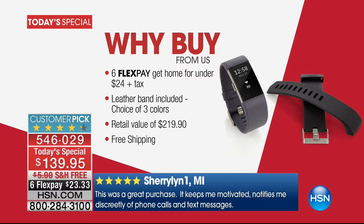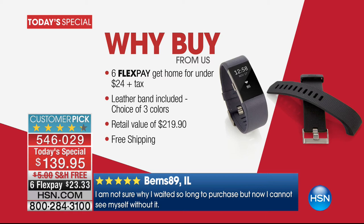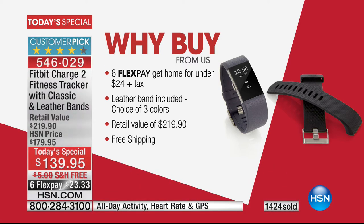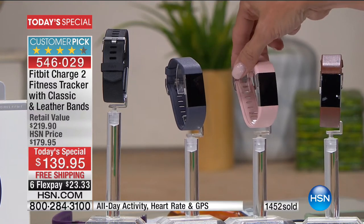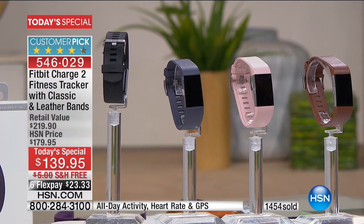Sleep counts — it really counts as much as your steps. The amount that you're sleeping is as important as any component to your health. So why get it today? First, we have the number one best-selling activity tracker in the world. Second, six flex pays for today only — you're going to get this home for under $24, with free shipping so you save money there. You get the leather band — that's a $70 additional purchase normally. You have a choice of three colors. The indigo is by far the best-selling and now absolutely the most limited — I have about 2,000 left for the rest of the day.